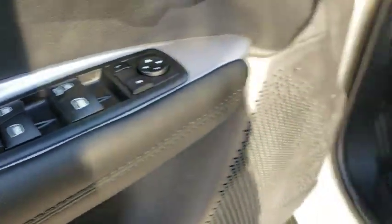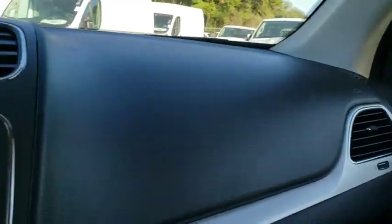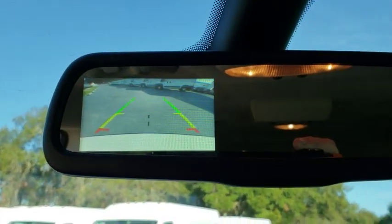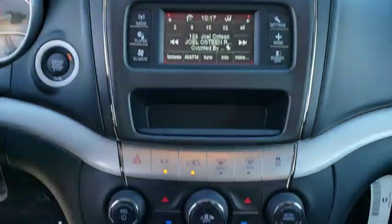Stability control, traction control, keyless entry, anti-lock braking system, steering wheel audio controls, power steering, adjustable steering wheel, keyless start, cruise control, four-wheel disc brakes, floor mats.